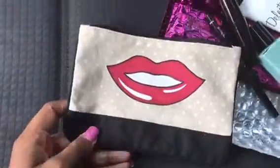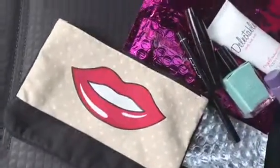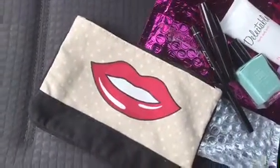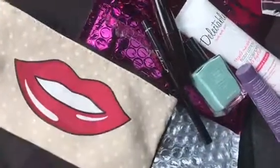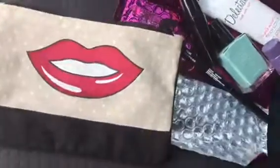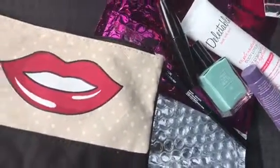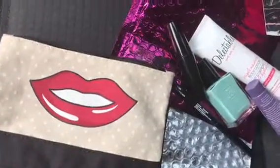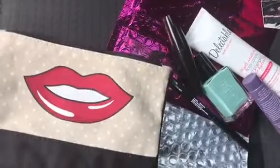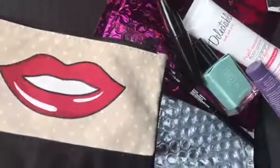That's basically my short little Ipsy bag unboxing for June 2017. If you guys would like to see a haul from Ulta, the Victoria's Secret semi-annual sale, Bath and Body Works, and a couple things from Fashion Nova, please let me know in the comments down below. Also comment what you got in your Ipsy bag because I don't know if everybody gets the same thing. I hope you guys have a great day — thank you so much for watching, I'll see you in my next video!